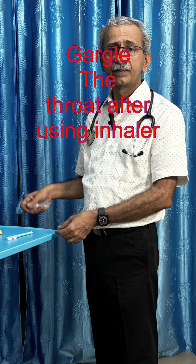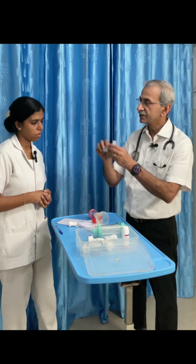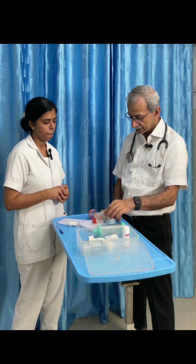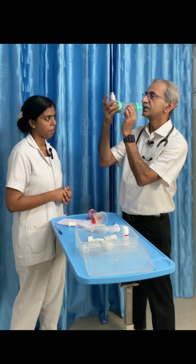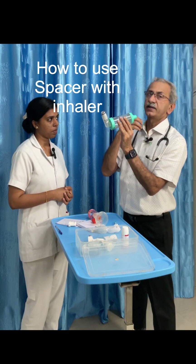It's important to gargle the throat after using the inhaler. For children, we use a supportive system. Many times children will not be able to use the inhaler properly, and even some adults are not familiar with it and the medicine goes out. So we suggest using a spacer. You shake the medicine, keep it inside the spacer, press, and try to hold it as described earlier.